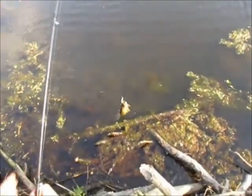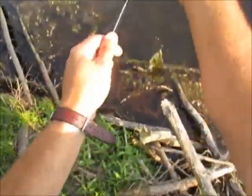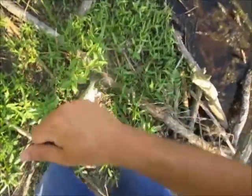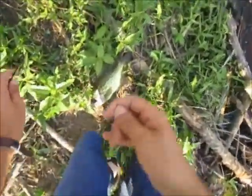I just caught me a nice crappie. I'm experimenting with a lure today, and it's a big old slab. This lure is called a Storm Smash Shad. He's 13 or 14 inches.